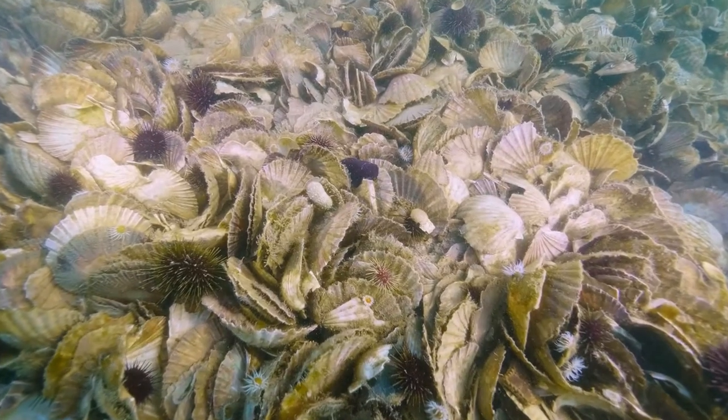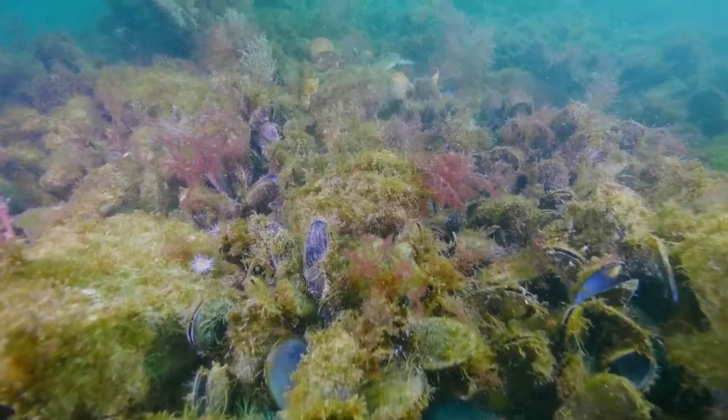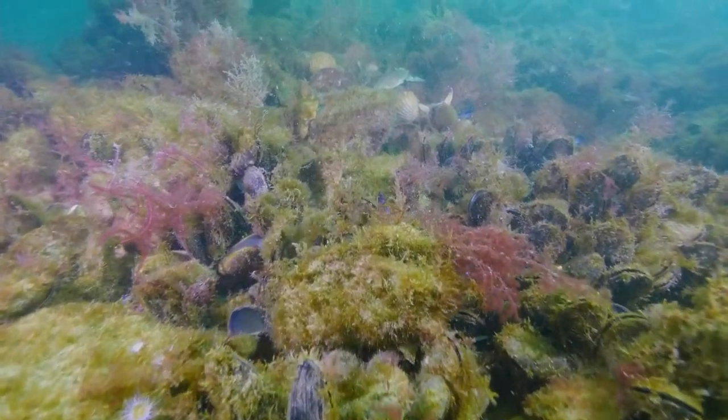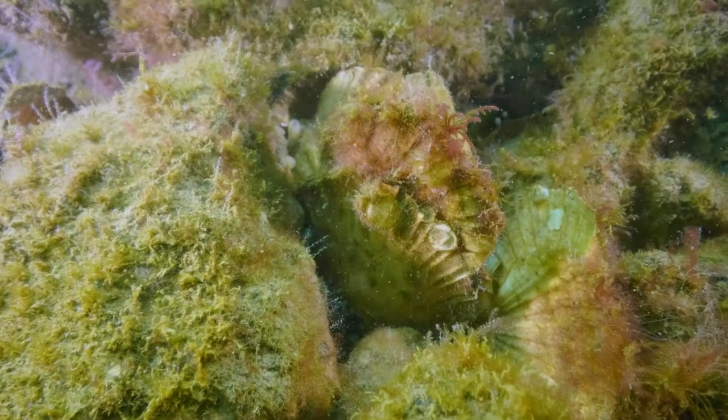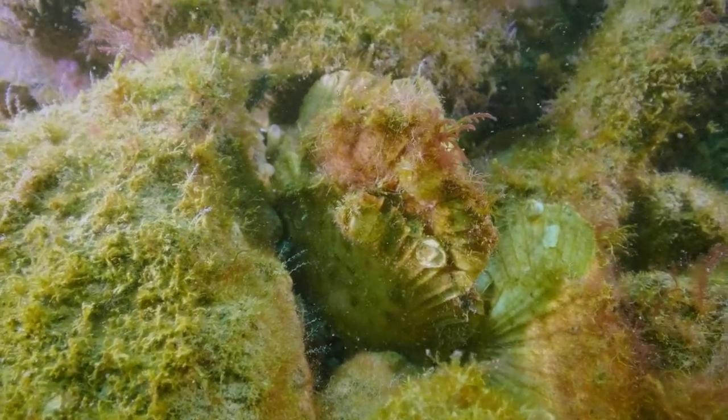The benefits of this shellfish reef restoration project for the whole community: oysters and mussels by their very nature are incredibly efficient at filtering water. Over time they'll help reduce the algal blooms in Port Phillip Bay.